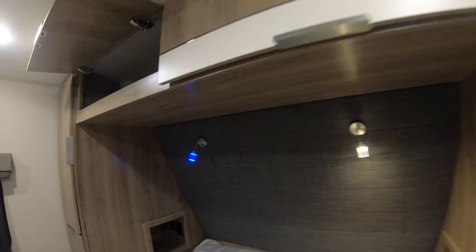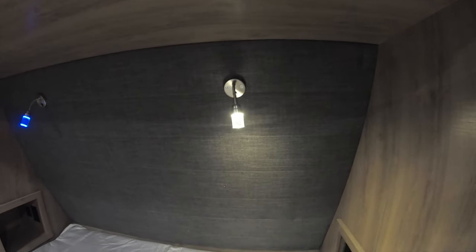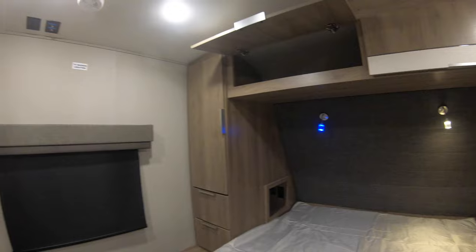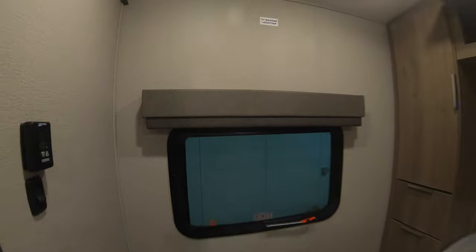A really cool thing I like about this one is you got the blue ambiance light, and then if you hold the button down or switch it you do have the option for white — so you can have them both blue, both white, both off, or one of each. Really cool feature. You do have a TV backer location so if you wanted to put another TV back here, that's a spot for that. Nice big window with slow-rise tinted shades, and then you do have a vent in the bedroom too.